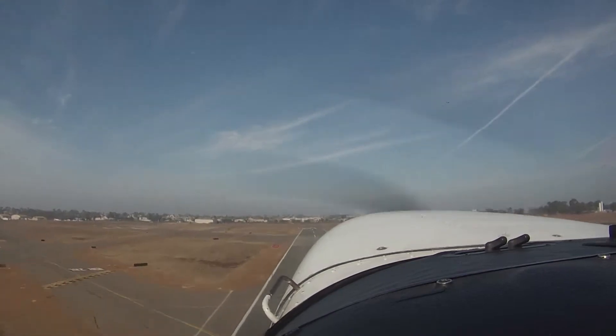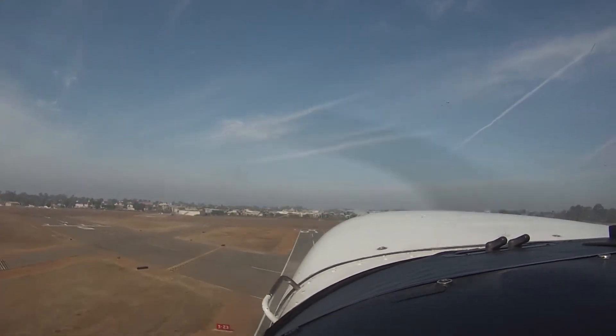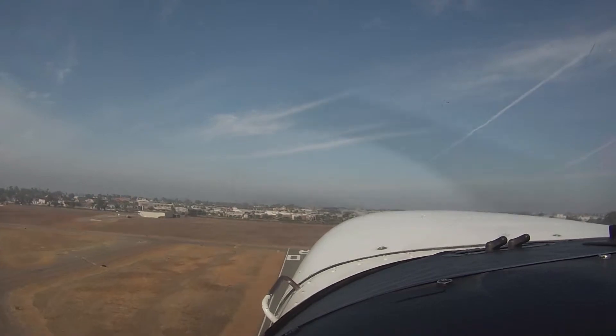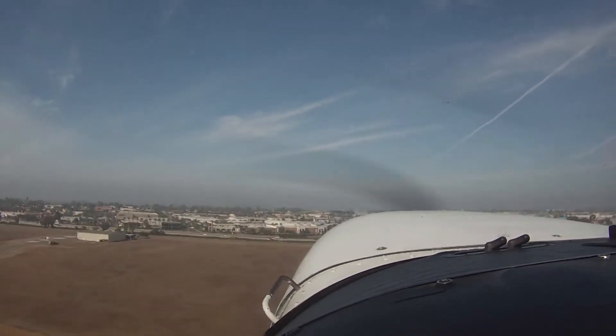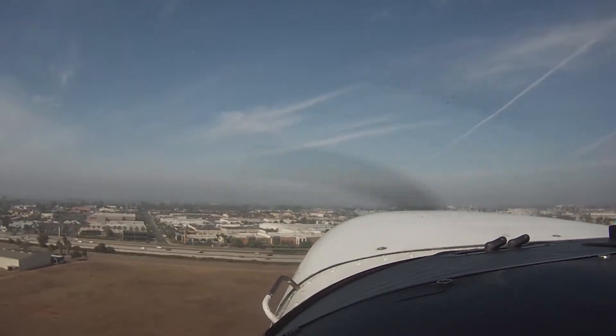We're at 28L and we're going to right crosswind, eastbound. I just left on the upwind. We'll be west, make our right downwind departure runway 28L. Let's take off. Okay, we're going to keep our runway heading. 28L, clear for takeoff. Right crosswind departure.